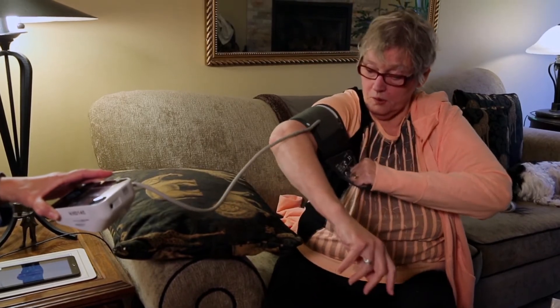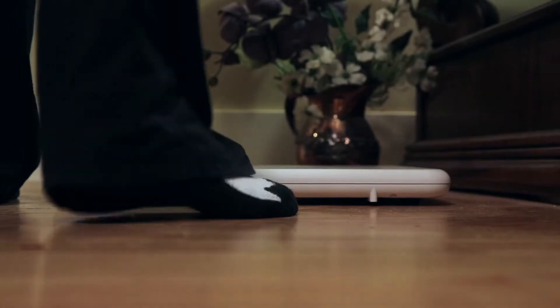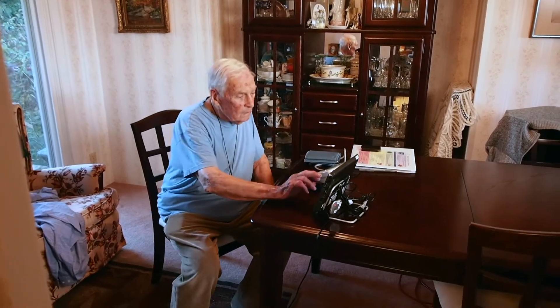You will also check your blood pressure, heart rate, oxygen levels and your weight. Your information is sent directly to your nurse after you complete your monitoring plan.